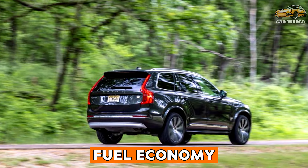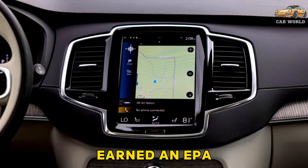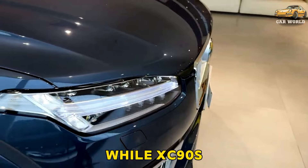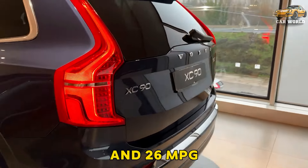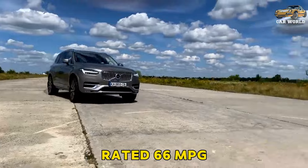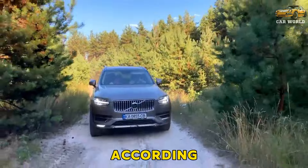Fuel economy and real-world MPG. The 247 HP B5 powertrain earned an EPA-estimated 22 MPG city and 28 highway, while XC90s with the 295 HP B6 powertrain returned 20 city and 26 MPG highway ratings. The XC90 Recharge netted an EPA-rated 66 MPGe. It can also go as far as 36 miles on battery power, according to the EPA.